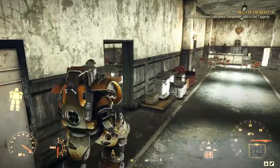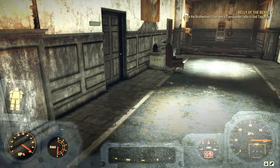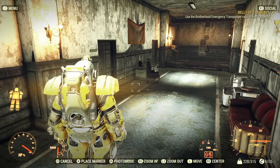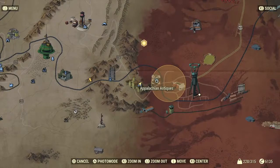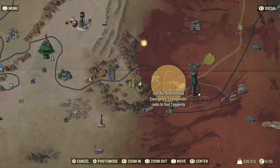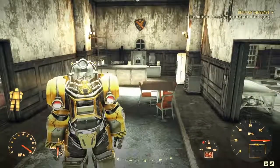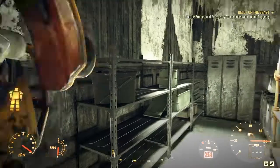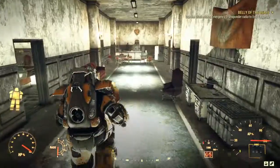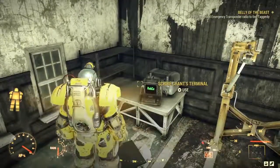Just telling me to go out. Use the Brotherhood emergency transponder radio to find Taggarty. Let's look on the map. We could go out through here - I've already been to Appalachian Antiques. My new base is just here. I was looking for some scrap - so that's interesting. I'm just going to have a quick loot round here, then I'll just go back to my base to show you it. I just broke into this room and looted it - there's some really good weaponry in there.